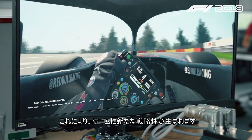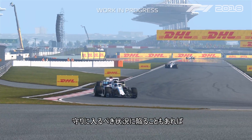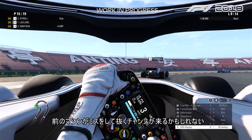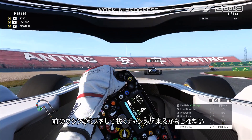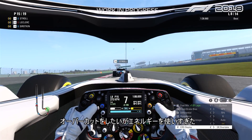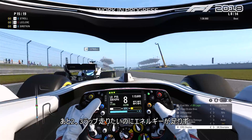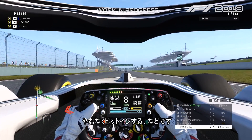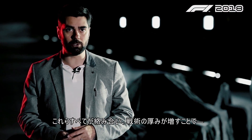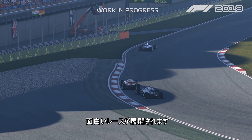This will introduce a key element of tactics to the whole game, because you might end up in a situation where you have to defend, or maybe somebody in front of you makes a mistake and it's your time to overtake, or you want to do an overcut but you were using too much energy and you don't have enough for those two or three laps before you go into the pits. All of this becomes much more tactical for the player and it will give us very interesting races.